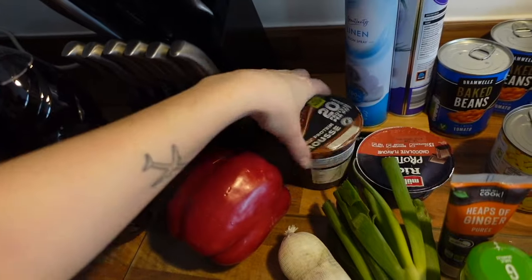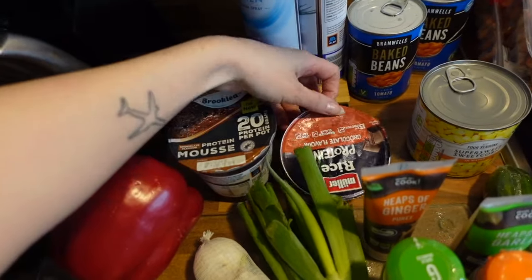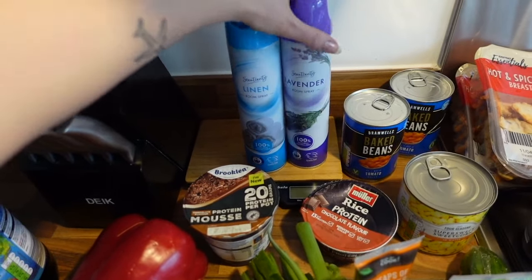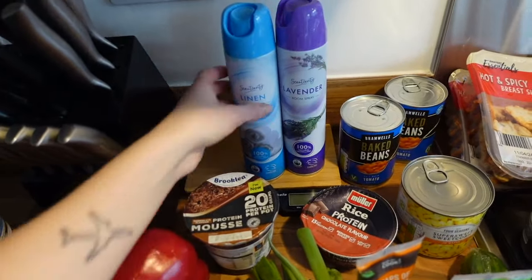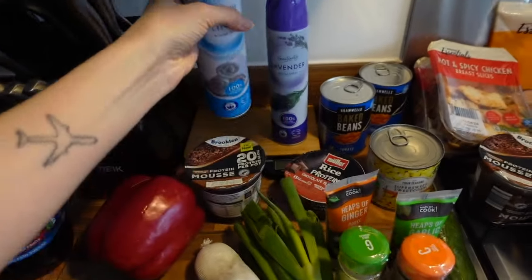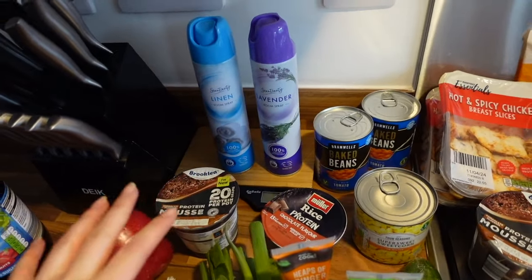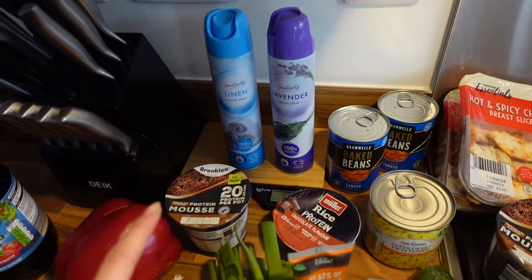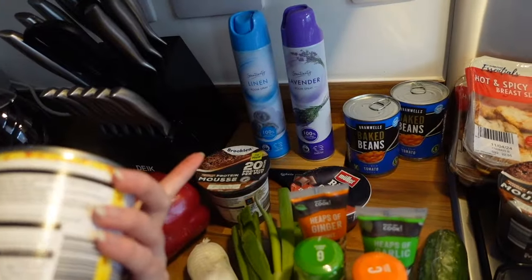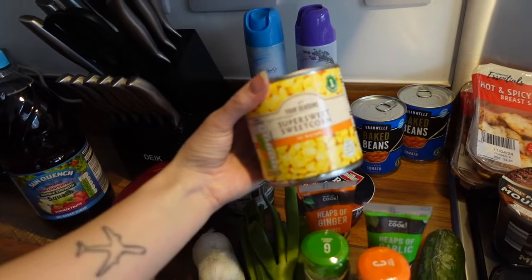We've got some protein bits - a protein mousse and a protein rice chocolate flavour pudding. We've also got some air fresheners. We always get our air fresheners from Aldi because they're so much cheaper and they're cruelty free, which is really good. They're created by perfume experts and they're super cheap - under a pound! We got the linen and lavender one. They also do sweet pea, calming zen, and vanilla. It's so much better than paying £2.50 for a Febreze one.